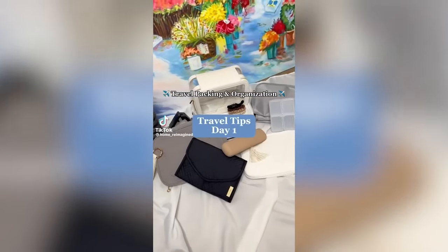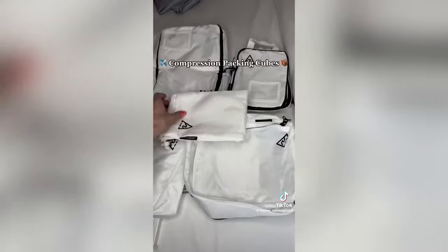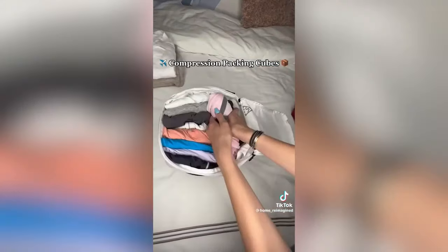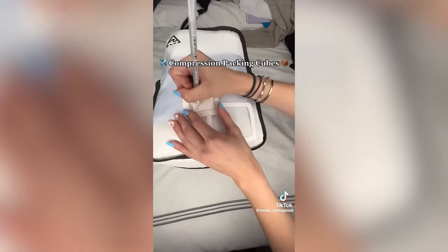Travel packing organization series, day one. These are my packing must-haves. Packing cubes allow you to organize clothes by section, keep clothes clean, and compression ones allow you to condense them down to a smaller size so you can fit even more in your suitcase.